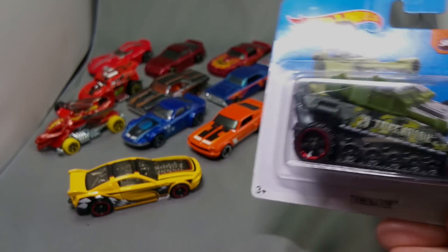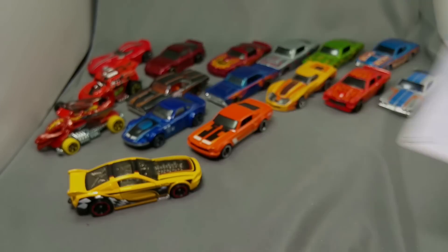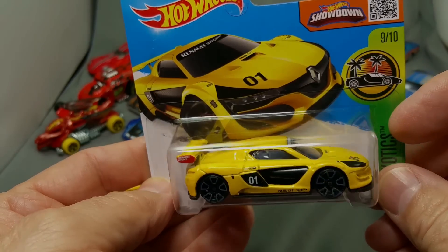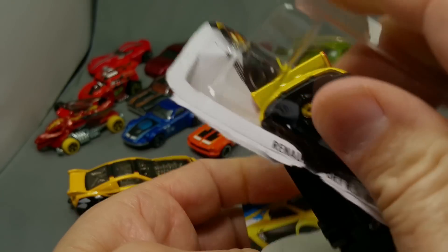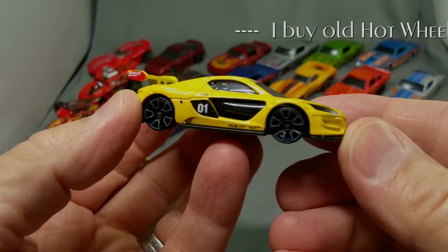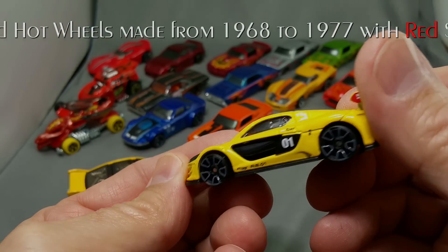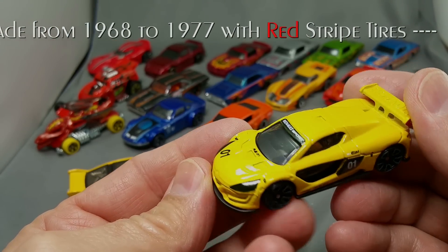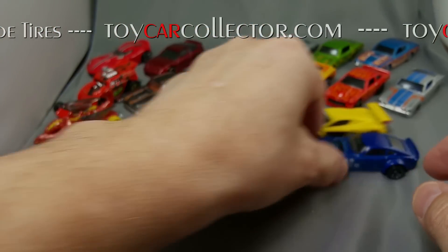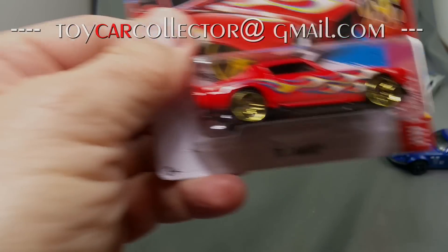Oh man, did you see the Tankinator? Look at that - that is super groovy, I love these short cards too. And this one I really dig - Renault Sport RS 01. I can't believe they come out with all these cars - how many people work there? Must be a real stressful environment cranking out a new car every day. That's kind of neat - it'll go in the sports cars.